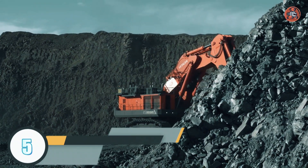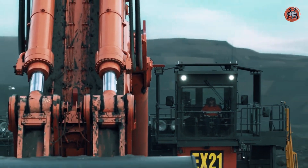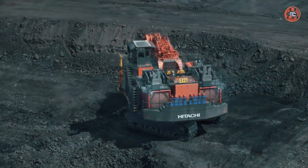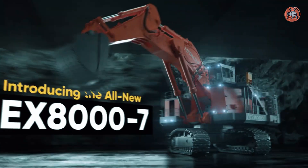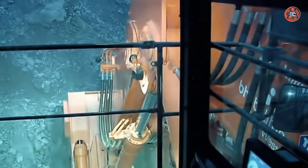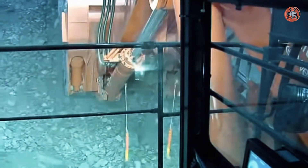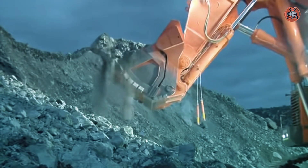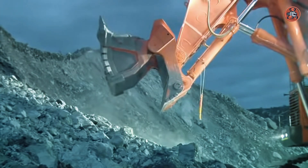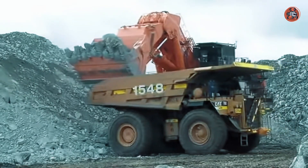Number 5: Hitachi EX8007. The EX8007 is a large hydraulic excavator made by Hitachi, suitable for use in mining and heavy construction. It boasts a fuel-efficient engine and advanced hydraulics that enhance its performance and efficiency. The EX8007 has a bucket with a maximum capacity of 24 cubic meters and can dig down to a depth of 25 meters.